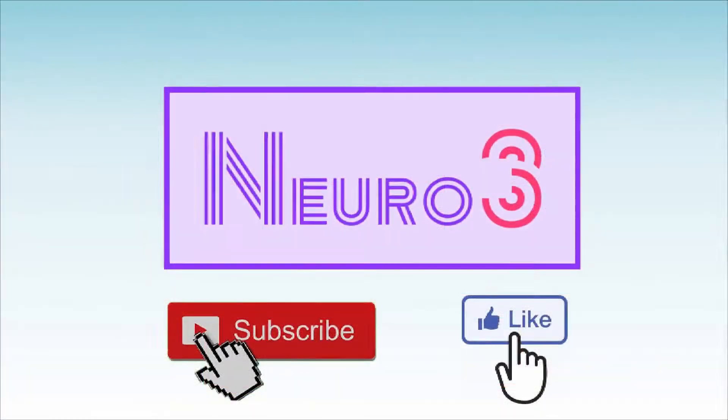That's it, I hope you enjoyed the video. If you did, don't forget to like, subscribe, and hit the notification bell. As always, we hope to see you next time.